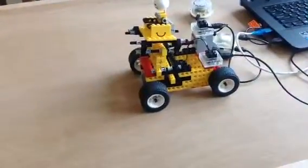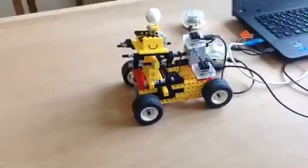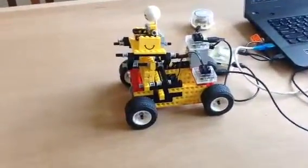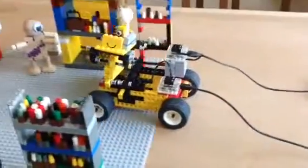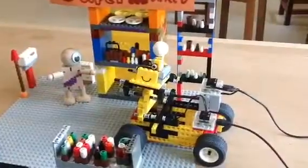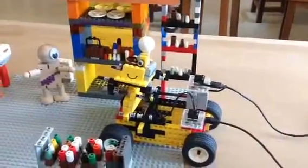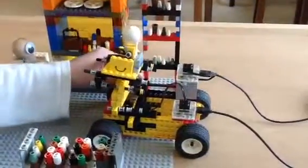Therefore, our special wheelchair can help you. You are going to start a fun new life with it. Compared to existing designs, this new wheelchair can lift up by pressing a button. In this new design, we specially installed a mechanism to lift up the seat.